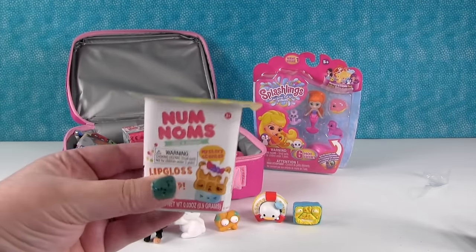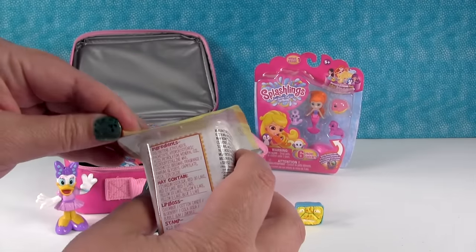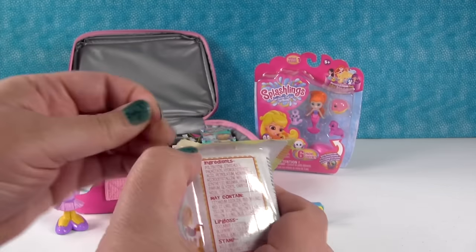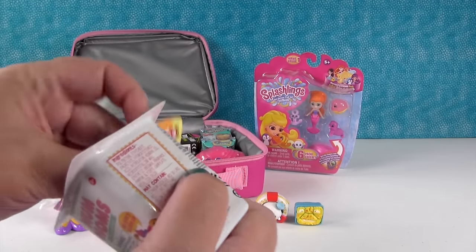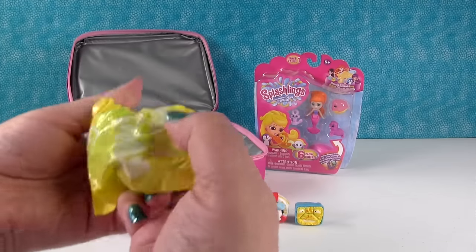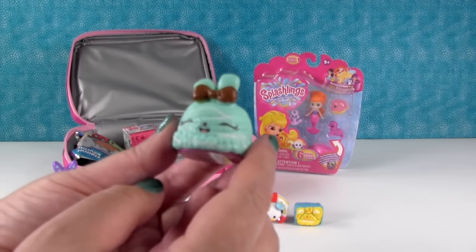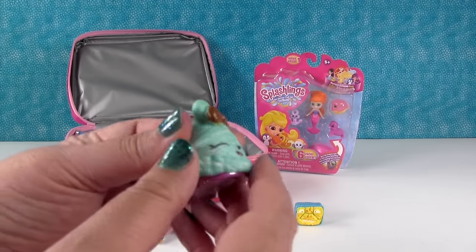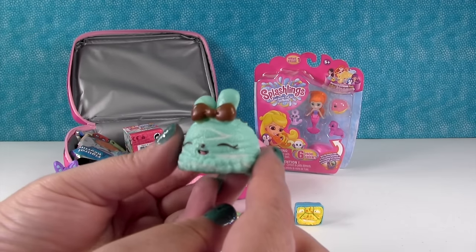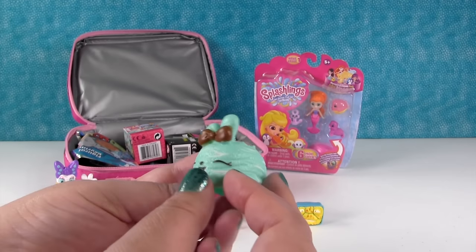Okay, I'm gonna open up some Nom Noms. This is series two where you can get a lip gloss or a stamp inside. Let's see which one I get today. You would think a stamp - I would hope a stamp. We've gotten so many lip glosses, we keep getting lip gloss. A lip gloss. So here is our Nom Nom, and this is Mint Twirl. I love that one, it smells so good. It smells like mint bubble gum or mint chip ice cream.